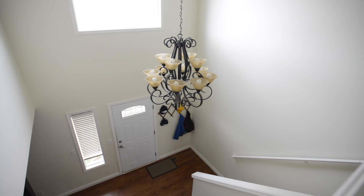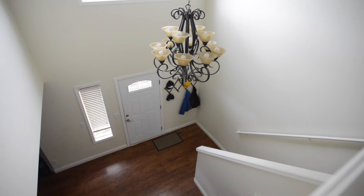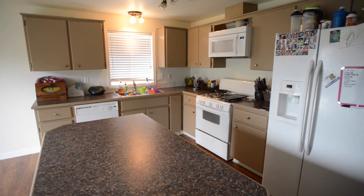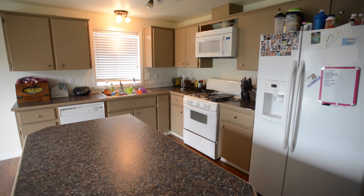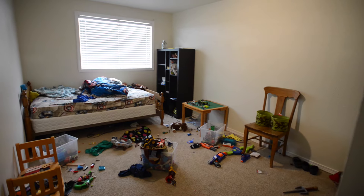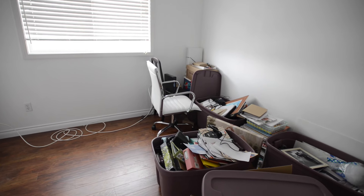We purchased this home in 2014 and looked at a lot of homes before this one, but this was the only one that had the vaulted ceilings and the kitchen that opened up completely to the dining room. We have three children, so we needed more than three bedrooms, which is difficult to find — this one was sold with five.